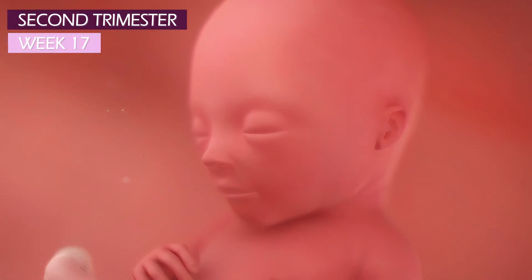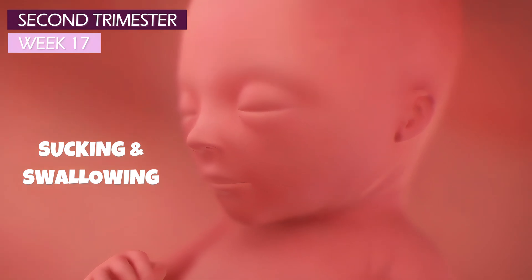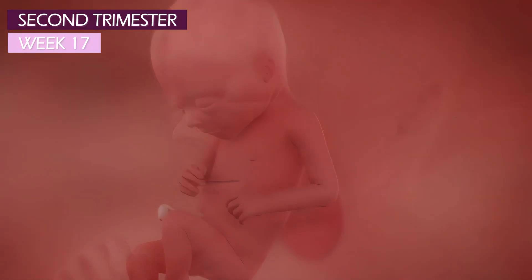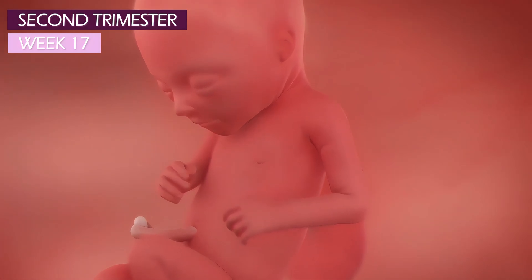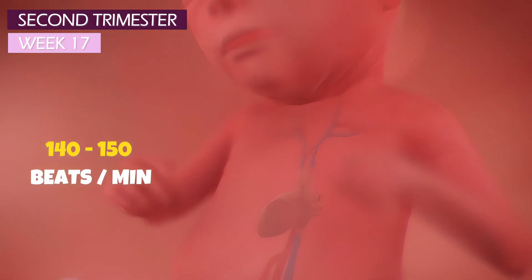Your baby is sharpening his sucking and swallowing skills in preparation for that first feed at breast or bottle. Baby's heart is now regulated by the brain, at 140 to 150 beats per minute.